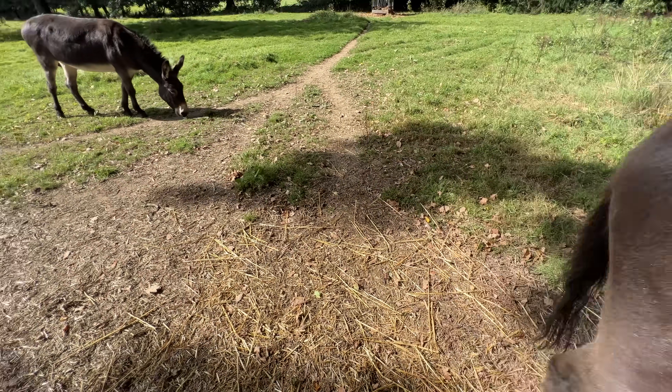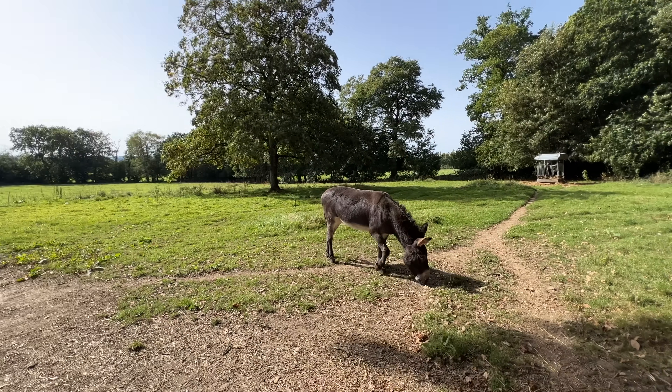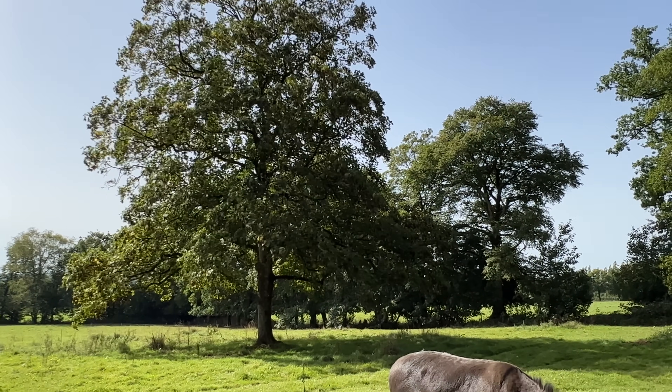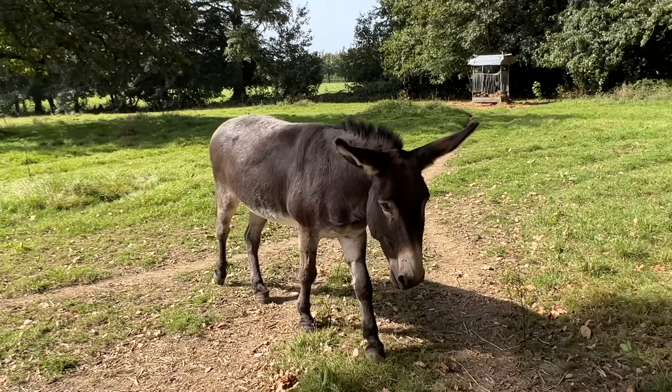We put up a donkey cam on that beautiful tree, so I need to check the footage and see what you guys have been up to.